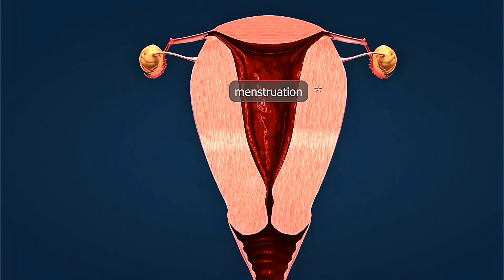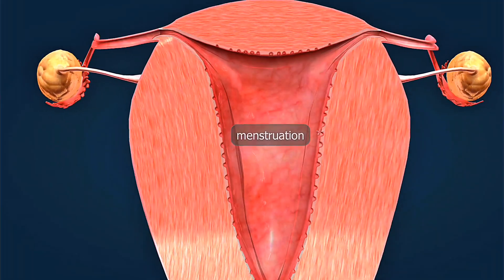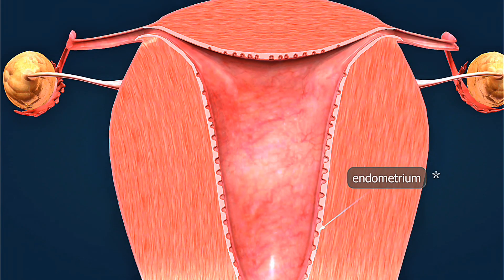What birth control method do you use? Share in the comments. Don't forget to subscribe for more health tips.